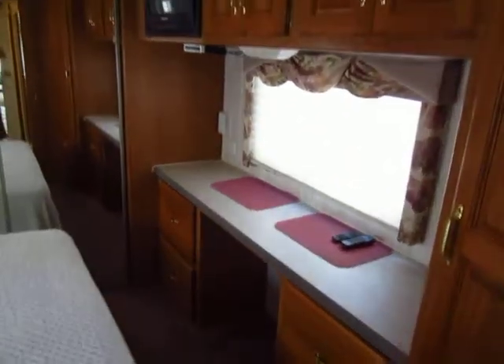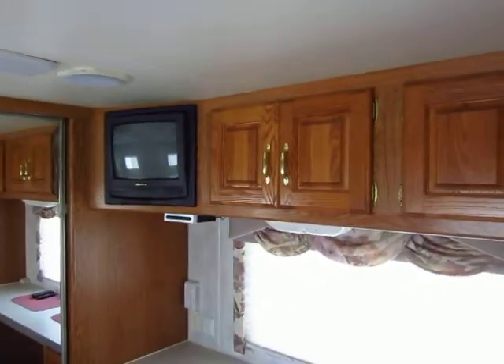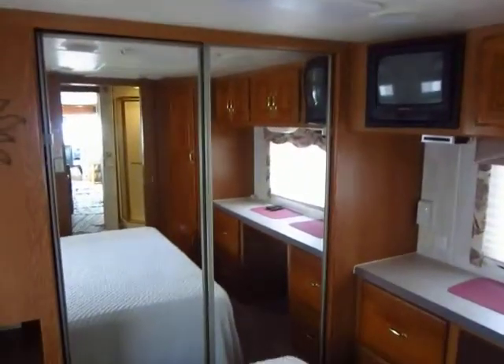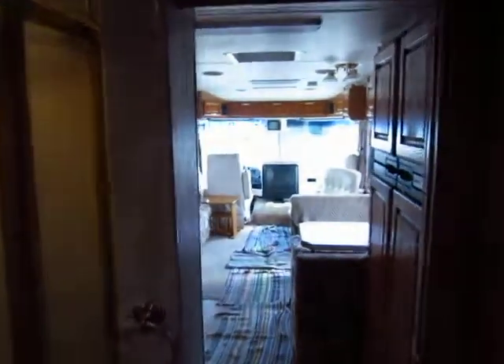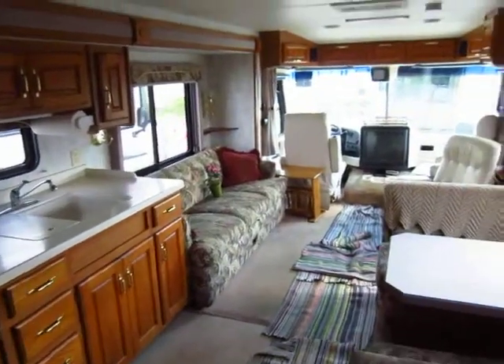Bigger bed in the slide out with lots of room around it — easy to get around, walk around, make the bed. Plenty of vanity space, and another big series of storage closets and cabinets up here in the back. Second air conditioner mounted right back here in the bedroom so you have good powerful airflow back there — because if mom and dad can't sleep at night, no one's going to be happy. Very, very large shower in this one — you will not hit your elbows in that thing.